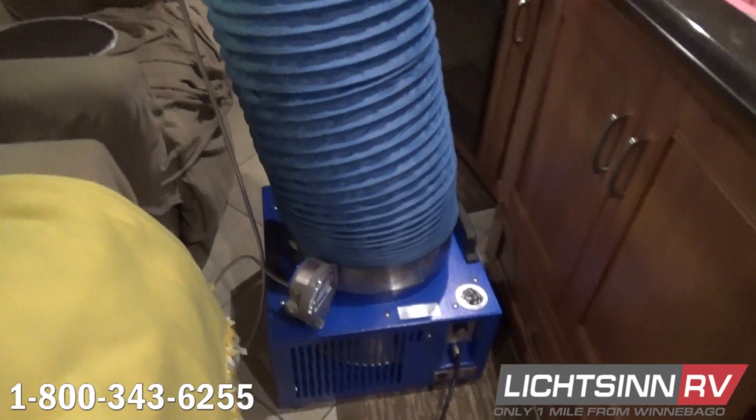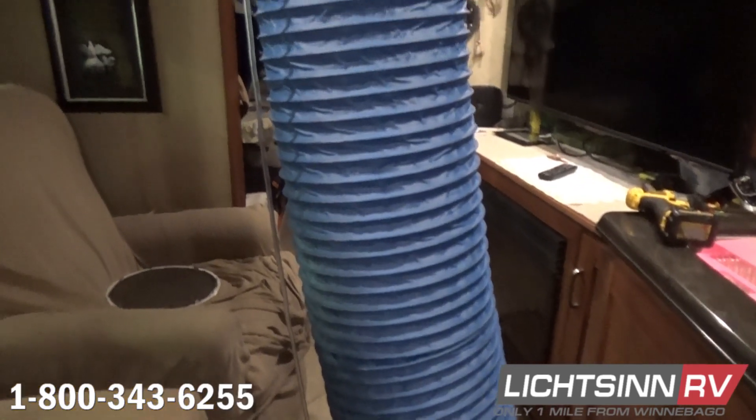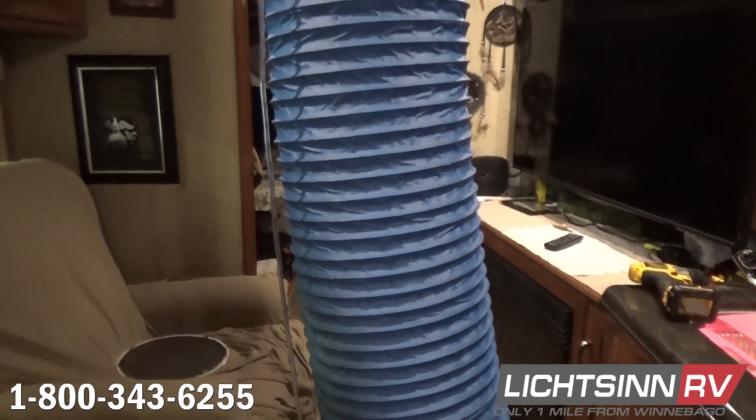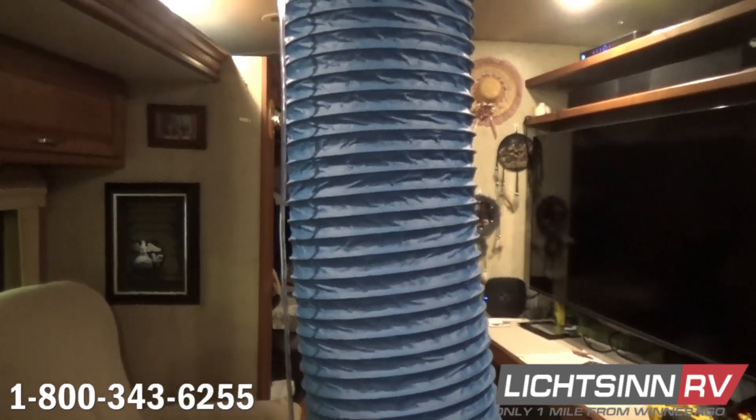Hello, I'm Justin Overland, Service Consultant here at Litzen RV. Today I want to announce an exciting new service offered by Litzen RV. Water damage can take a long time to present itself, and by the time it does, it's sometimes too late.